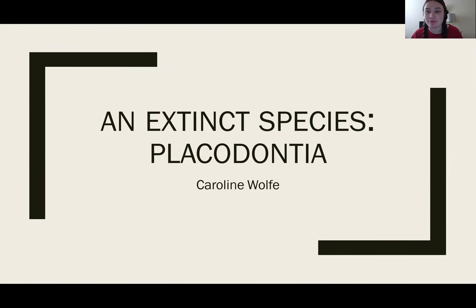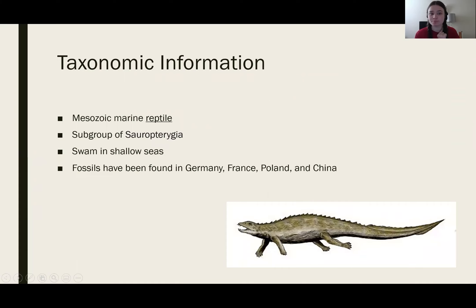Hello, my name is Caroline Wolf, and today I am going to talk about the extinct species of the Placodontia. To begin with the taxonomic information, this is a marine reptile from the Mesozoic era. As you can see in this picture, it resembles a reptile, so that is its classification: Reptilia.